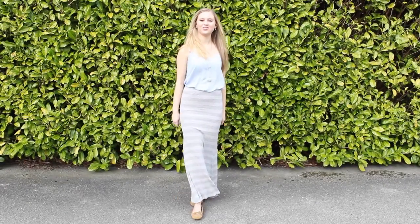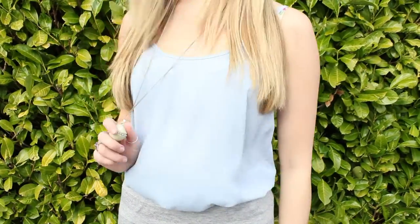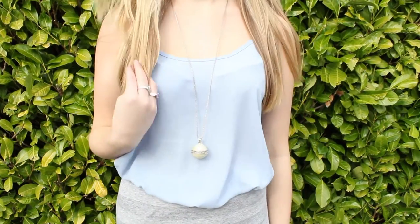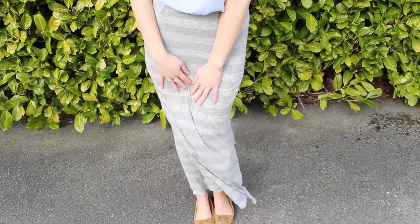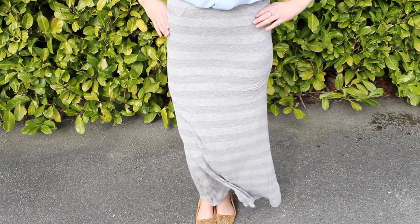Moving on to fashion, there are a few key trends that we really love for spring. A simple pastel coloured cami can be dressed up with a statement necklace or kept casual with minimal accessorising. Long skirts are a must-have for spring.